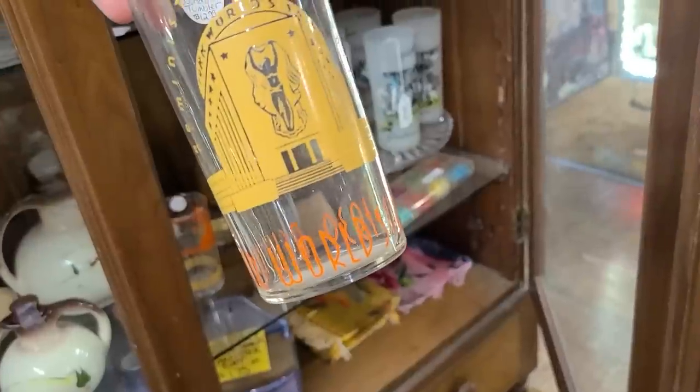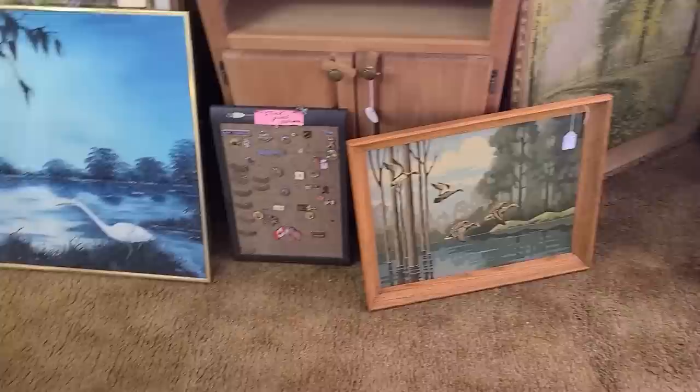Oh my, look at the dancing woman on there! Well hello, it's Jeffrey with Real Nifty Vintage, and today I'm here at the Old Cracker House in Ocala, Florida to shop at this antique mall. We're gonna see what we can find. Let's go! Oh look at that, there's some pretty artwork down there.